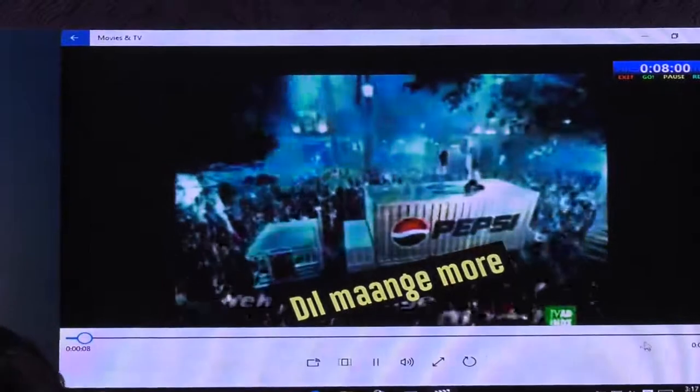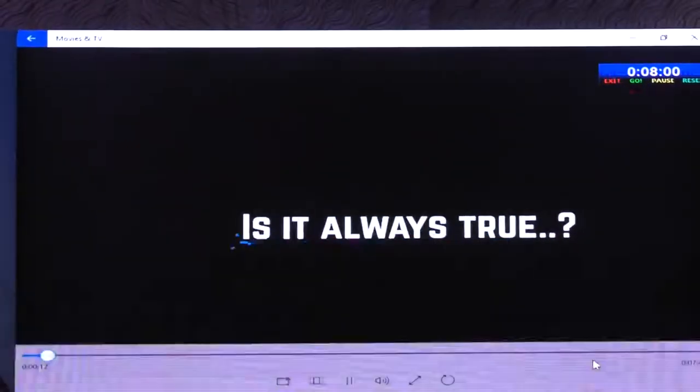The common perception is that more is always good. Is it always true? Let's find out.